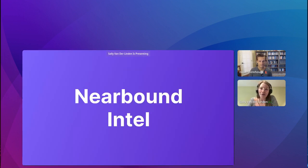The third I of Nearbound is really building trust with prospects by using warm introductions from our partners. If we focus now on the Intel part — Intel is really about targeting the right person with the right message. We have a few different Reveal Engage tools we can use. Basically we want to look at which of our partners are already working with our prospect as a customer or have an open deal going with them.